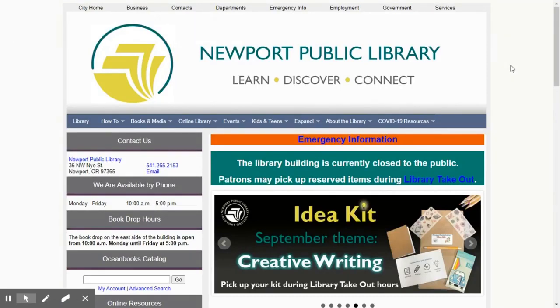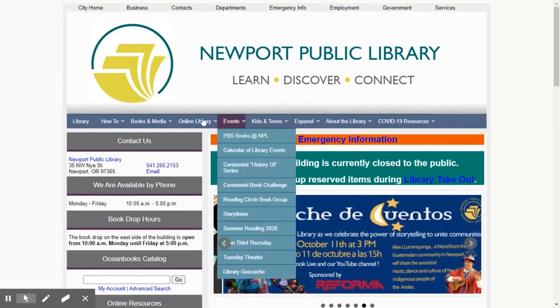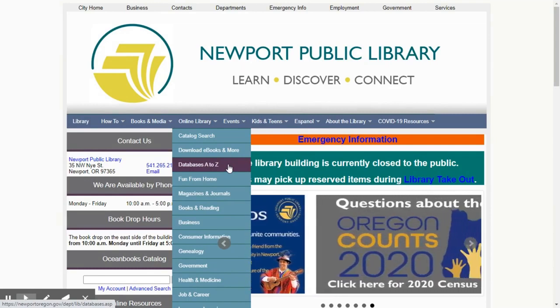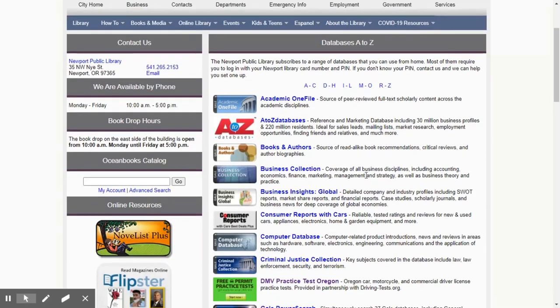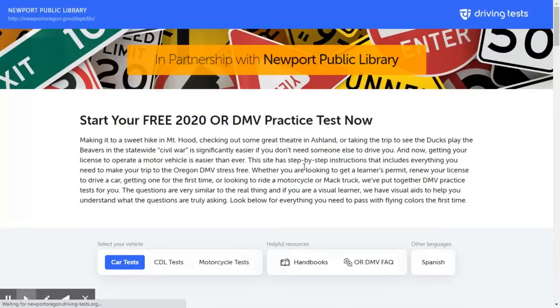So here we are at the Newport Public Library's home page, and I like to start over here at Online Library and go to Databases A to Z. That lists all the databases available here through the library. If you scroll down through our databases just a little bit, this green one — Free Permit Practice Tests — we're going to click on that. And it is going to take us over here to the DMV's practice tests.